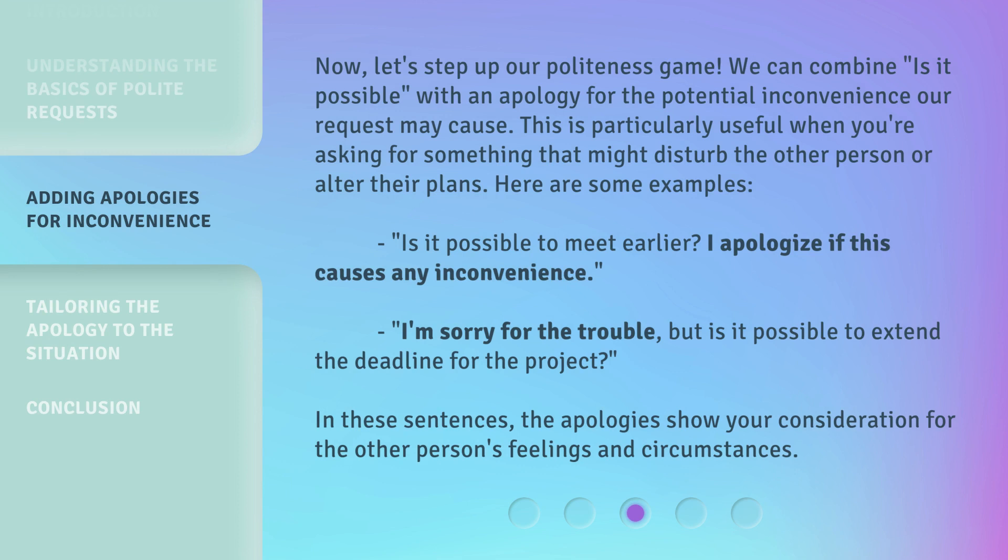Now, let's step up our politeness game. We can combine 'is it possible' with an apology for the potential inconvenience our request may cause. This is particularly useful when you're asking for something that might disturb the other person or alter their plans. Here are some examples: 'Is it possible to meet earlier? I apologize if this causes any inconvenience.' 'I'm sorry for the trouble, but is it possible to extend the deadline for the project?' In these sentences, the apologies show your consideration for the other person's feelings and circumstances.